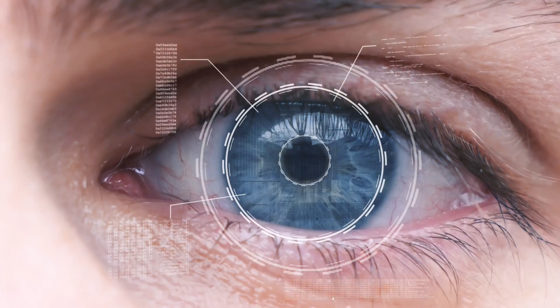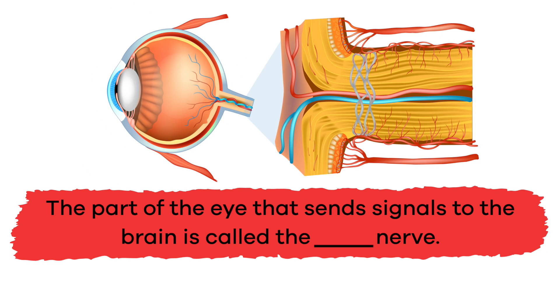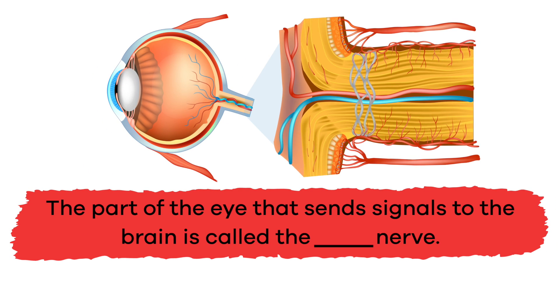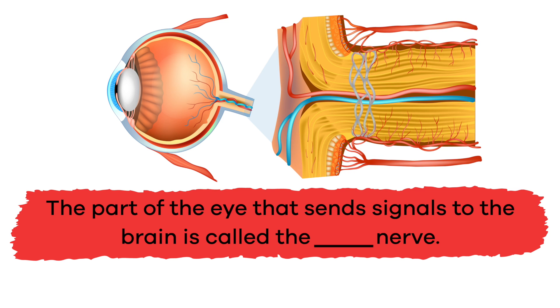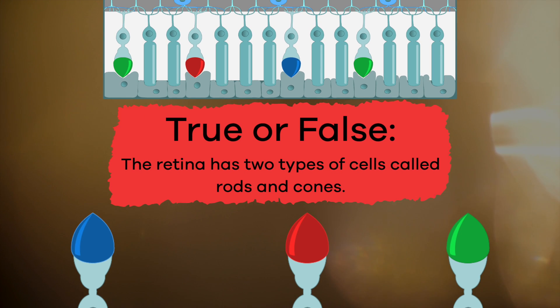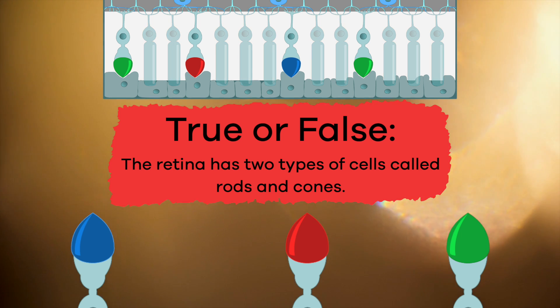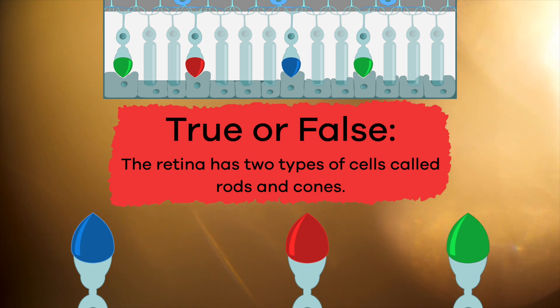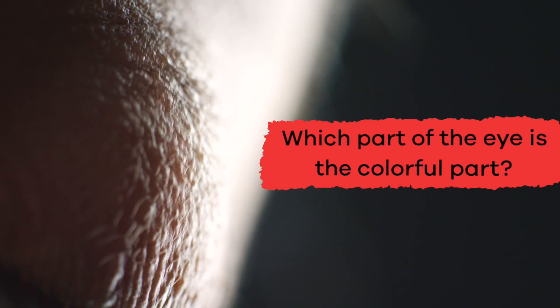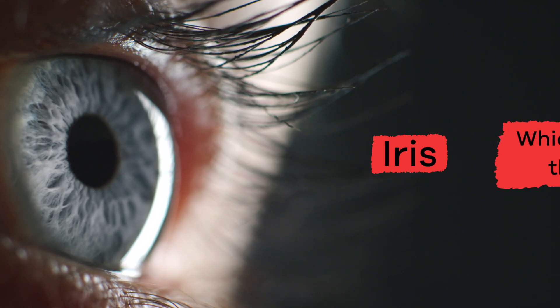We have learned a ton of new information about the human eye — let's see what you remember. Fill in the blank: the part of the eye that sends signals to the brain is called the blank nerve. The answer is the optic nerve. True or false: the retina has two types of cells called rods and cones. True. Which part of the eye is the colorful part? The iris.